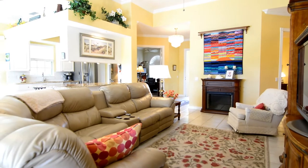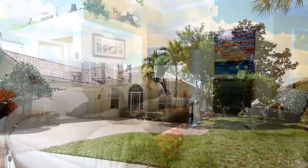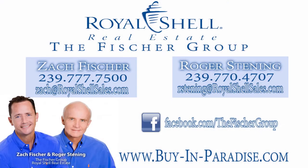Look no further. 5941 Bermuda Lane is the home you've been searching for. Call today to schedule your private showing. Thanks for checking out our newest listing here at Island Walk. If you have any questions about this listing or any other listing within the Naples area, please give us a call or shoot us an email. We look forward to helping out and we'll see you at the next home.